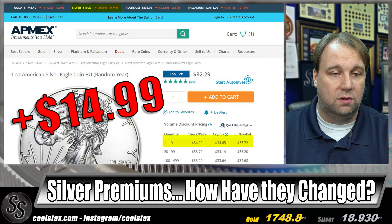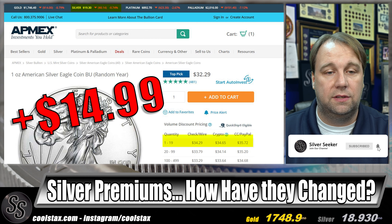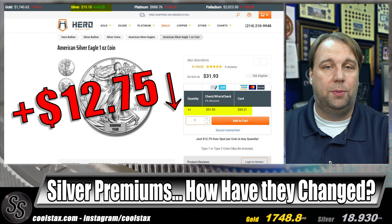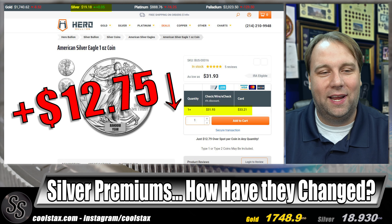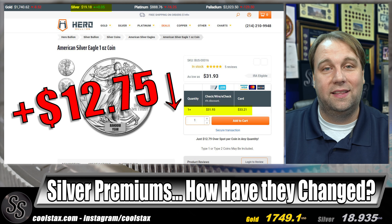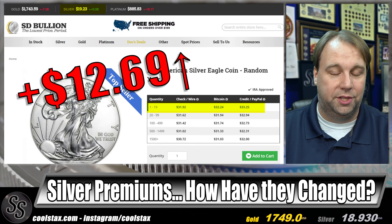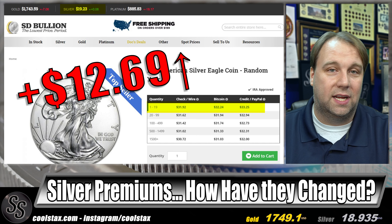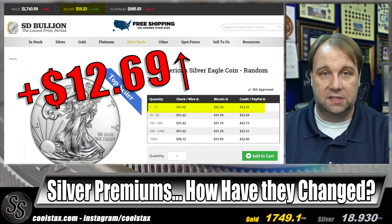The final category is any-date, random-year BU silver eagles. APMEX comes in again at the top spot with $14.99 over spot — the same price as last month, so no change. Hero Bullion comes in as the second cheapest at $12.75 over spot, which is actually lower than last month. The cheapest for any-date silver eagles is SD Bullion at $12.69 over spot, though that number has gone up just a little bit from last month.